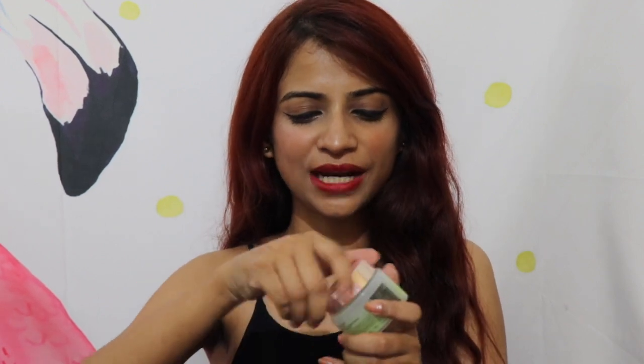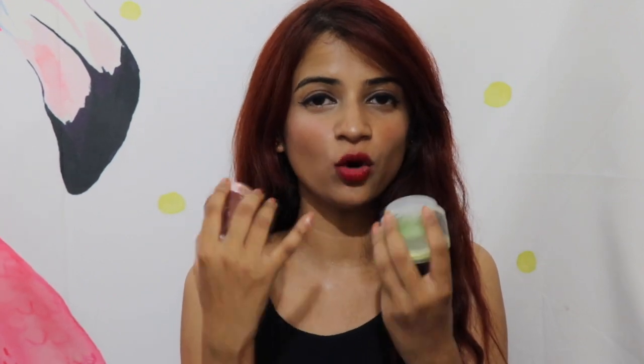The last product is the Lakme 9-to-5 Aloe Aqua Gel. This has been my go-to product during summers because it's not heavy — it has aloe vera and is hydrating but not sticky. It's not like those typical aloe vera creams that feel tacky and heavy on your face; it's quite lightweight. I would definitely recommend this. You can get it for rupees 200, and it has a very nice, typical Lakme smell but not in an overpowering way.